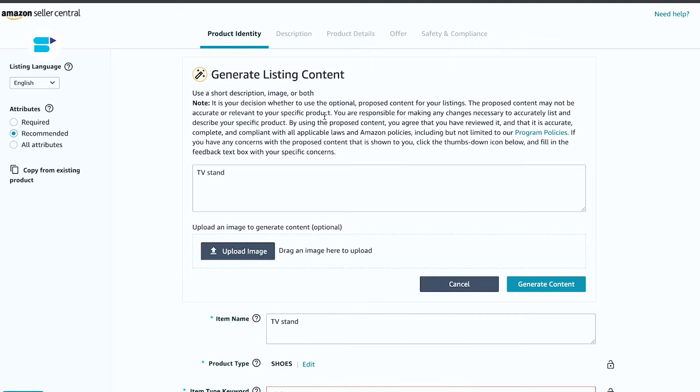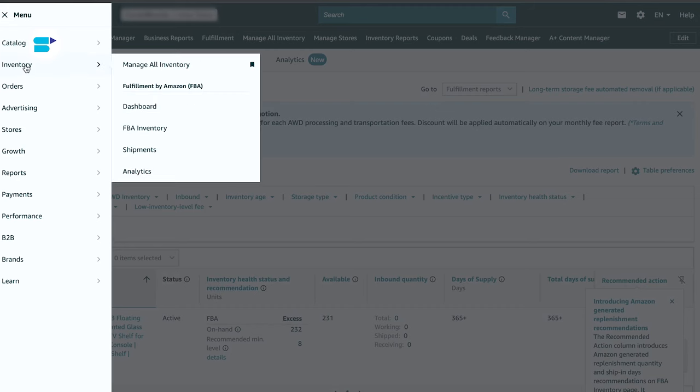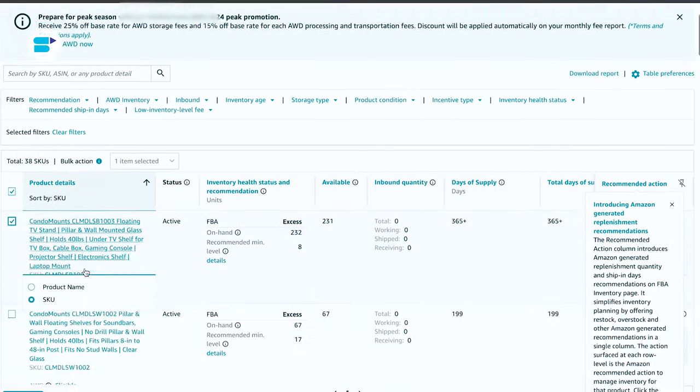Let's move on to the step-by-step guide. Step one is select inventory to ship: log into your Amazon Seller Central account, create a new product listing and choose the FBA option. Ensure the listing is set to FBA and not FBM. Go to Inventory, FBA Inventory, and check the boxes next to the products you want to include in your shipment.